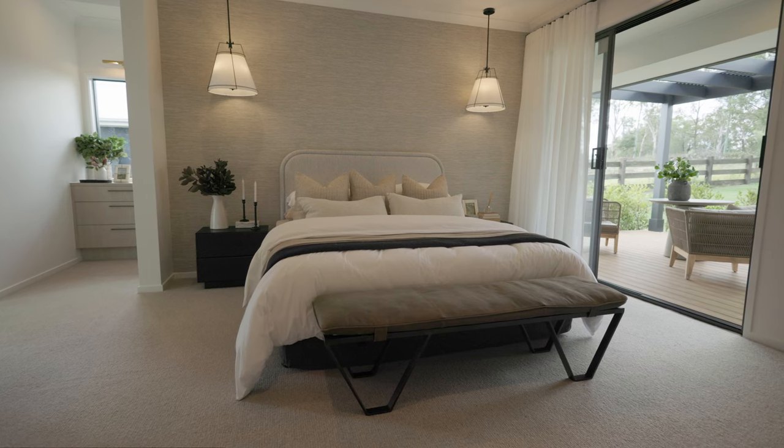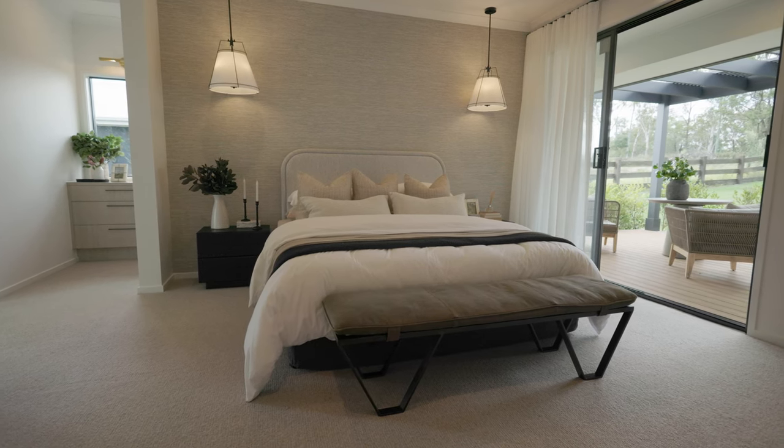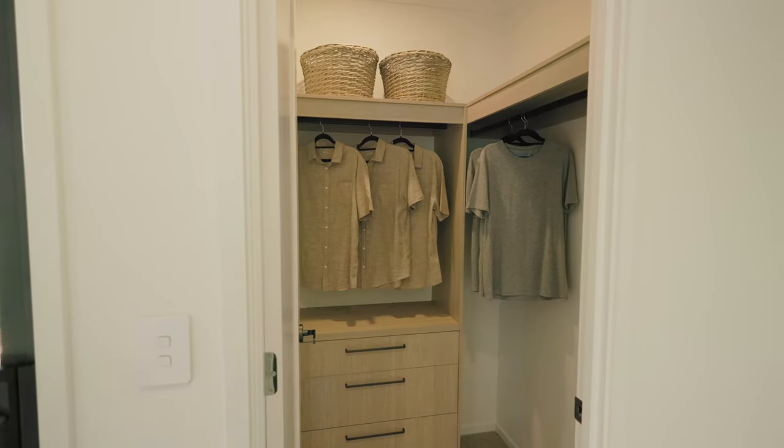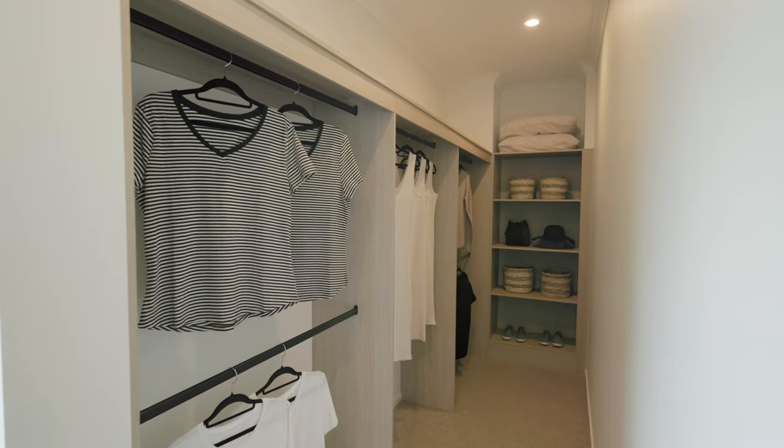Don't you love the access to that outdoor space? And in here, there's not one but two walk-in robes that really maximise all the natural light that you have here.